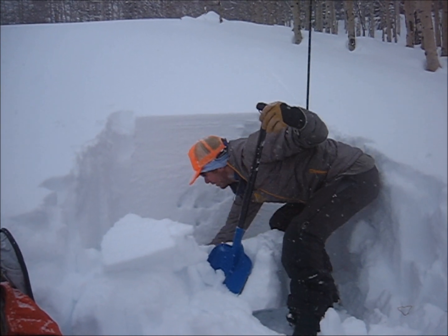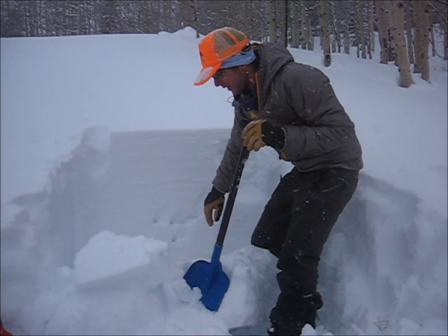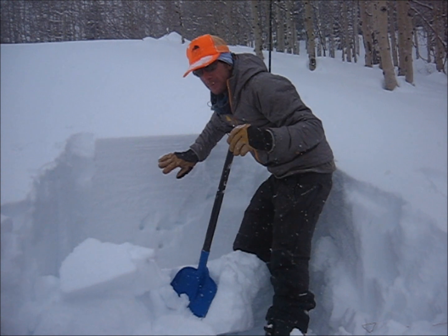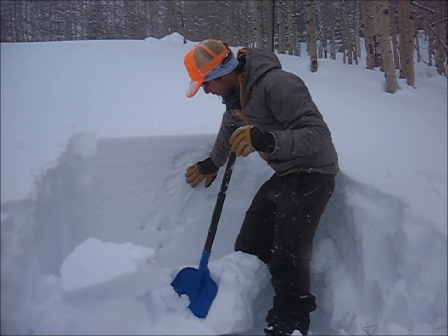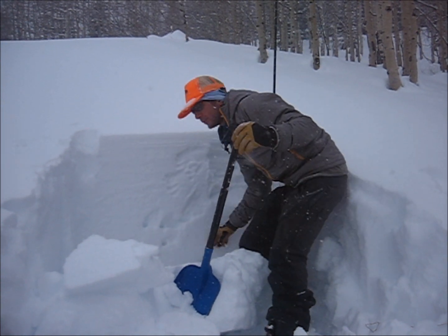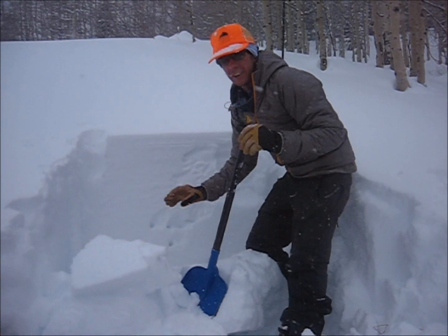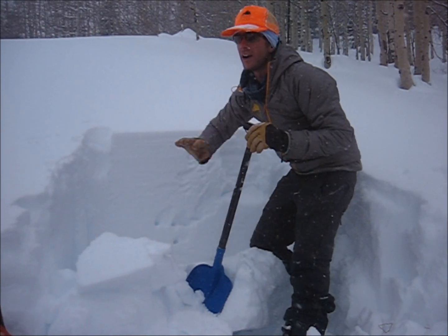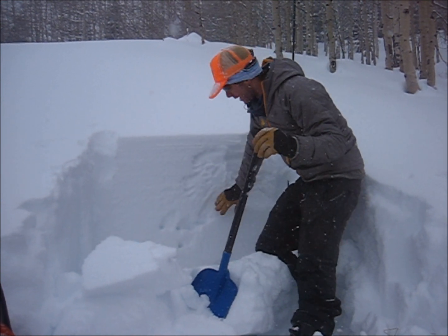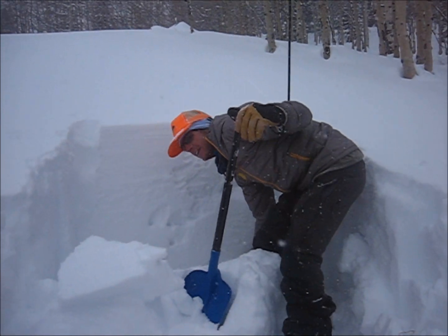The weak layer is still there — it's super weak. I did a test earlier and got a result on just 12 taps, and this one was 27. The bottom line is that maybe we're starting to lose signs of instability, but if you can find a shallow spot on the slope you can still collapse this weak layer and get this type of failure — maybe near a tree or an area that gets a little wind scoured. Right here the slab is pretty uniform across the slope; it's below treeline and maybe you can get away with it, but that's a gamble because if you find a shallow spot you can get this thing to collapse.